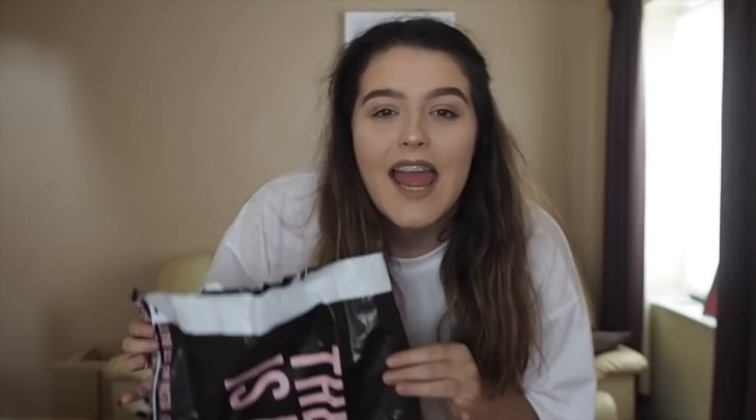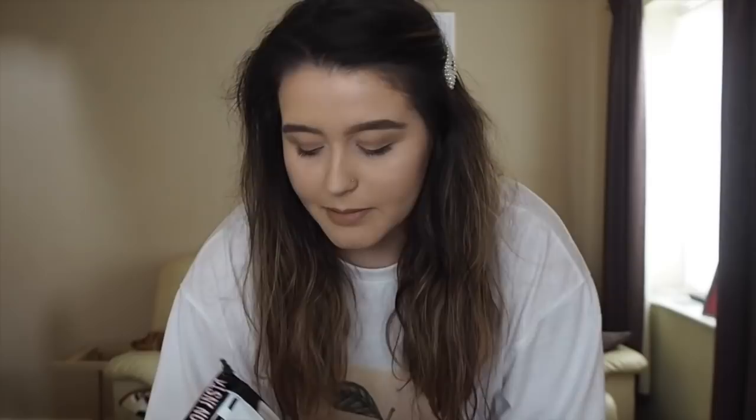Hello everyone and welcome back to my channel. Today I'm going to be filming an In The Style haul. I haven't bought from In The Style in quite a while — not for any particular reason, I just haven't reached for this site. But as soon as I saw this collection launch, I was absolutely buzzing because one of my favourite bloggers, Lorna Lux, has just done a collaboration with them. I thought I would try them on to see if they're friendly for a size 12 and if the sizing is accurate.